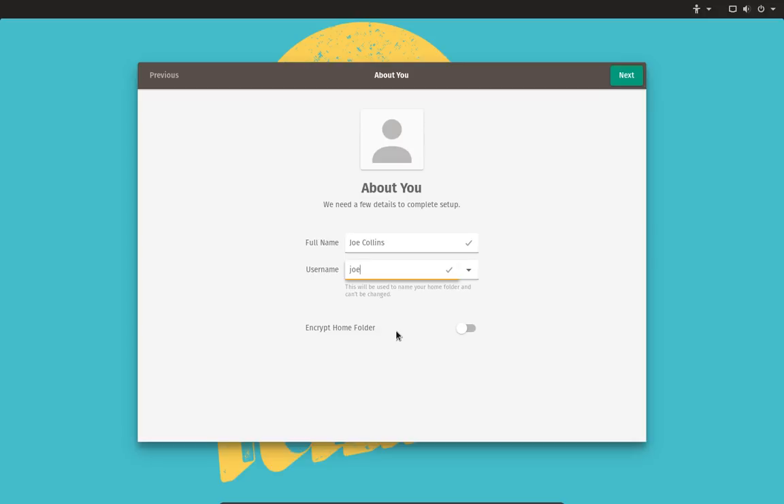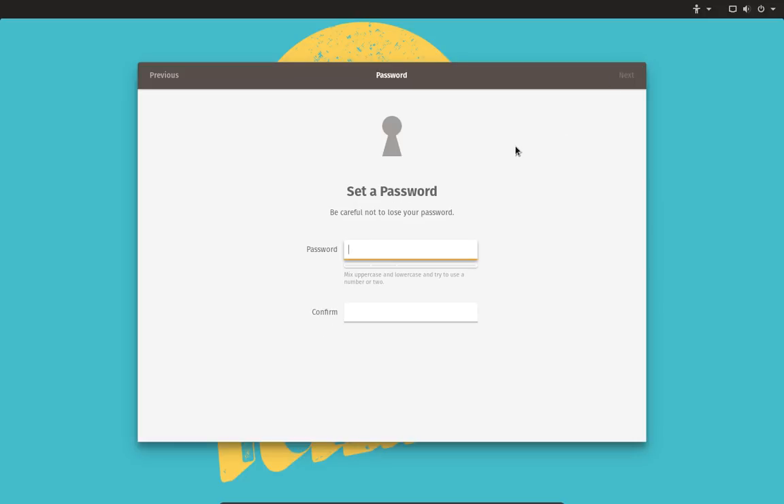You can encrypt your home folder if you want to, but first of all it kills performance, and second, it means that if you ever reinstall your operating system and had a separate partition for your home directory, if it's encrypted you lose the key and that's wasted. But if you're afraid of somebody booting your computer off another OS to get into your stuff, it'll stop them. So it's up to you — I don't bother with it.